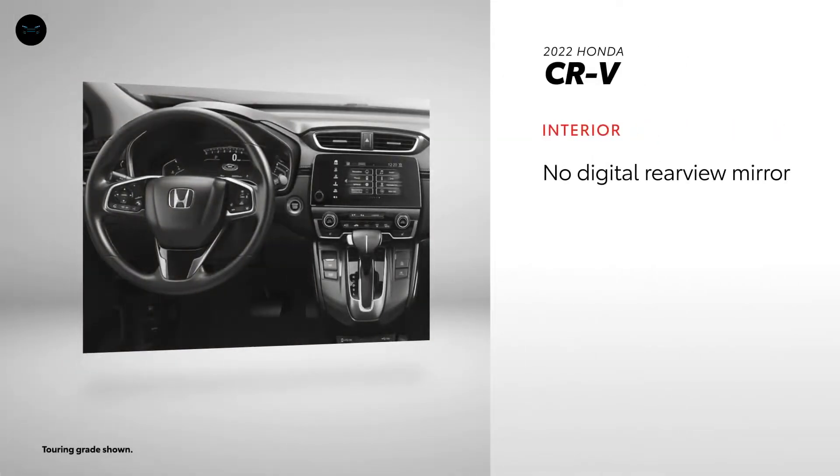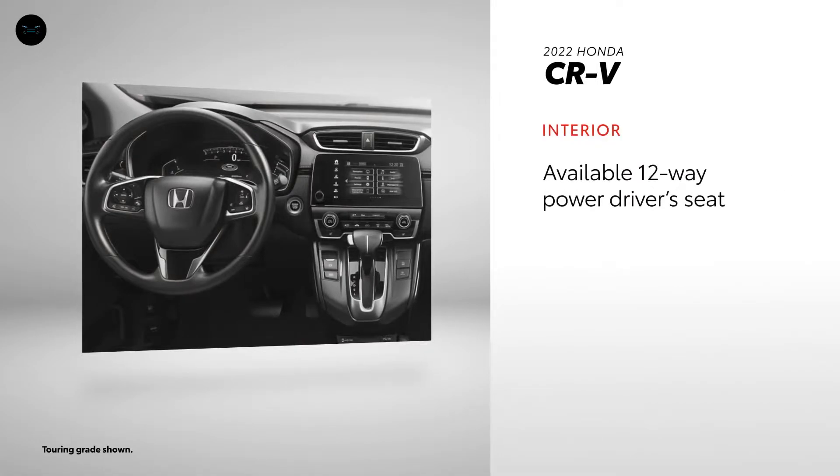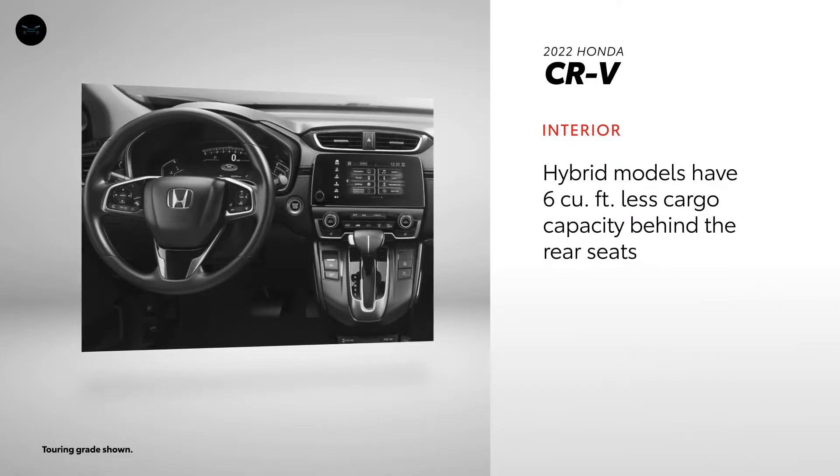CR-V doesn't have an answer for RAV4's available digital rear-view mirror, but a 12-way power-adjustable driver's seat is available. And unlike RAV4, CR-V loses cargo volume in its hybrid trim.